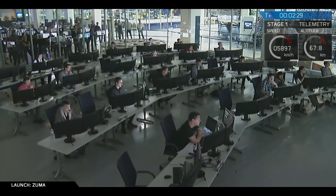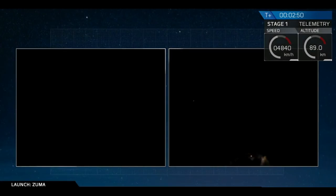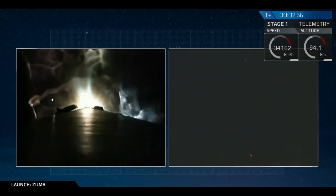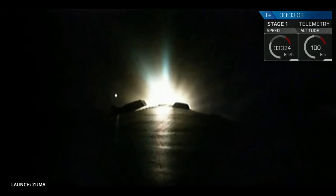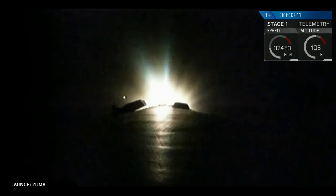States have confirmed. We've had successful confirmation of, again, MECO, stage separation, second engine start, and the boost backburn.